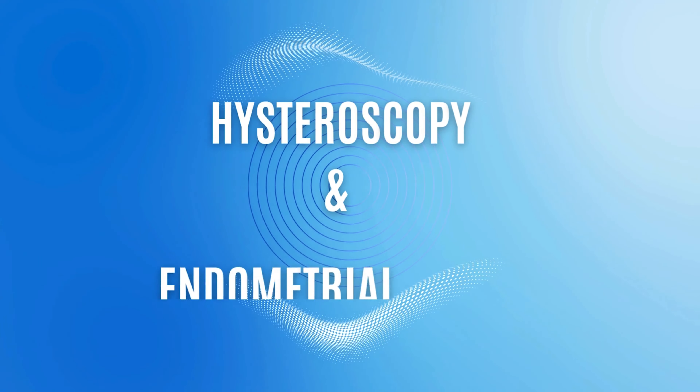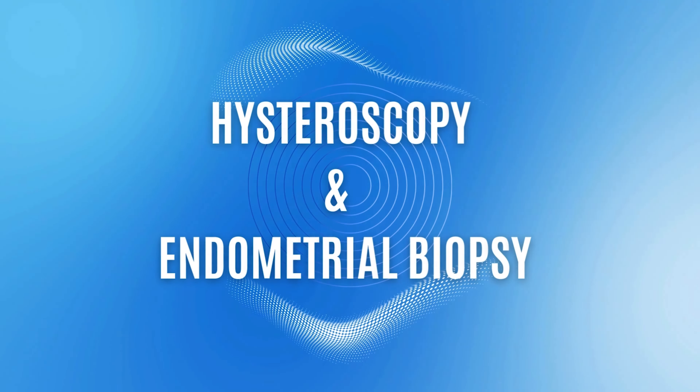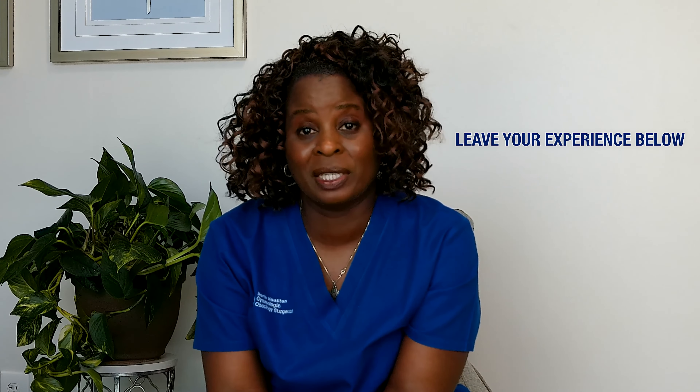Today we talked about the office hysteroscopy with office endometrial biopsy — it's a very common procedure. If you've had the procedure and want to share your experience, please put it in the comments below. If you have any questions or comments, you can also put those below, and I hope you found this informative.